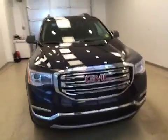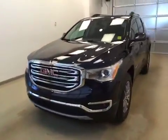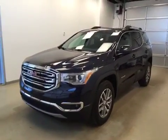Once again this is stock number 170947 on a 2017 GMC Acadia SLE and our exterior color today is dark sapphire blue.